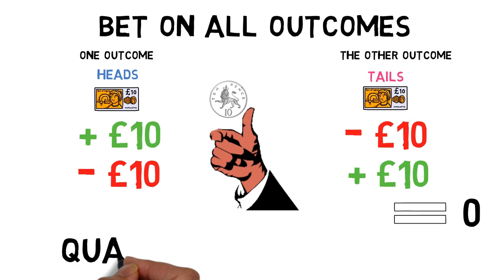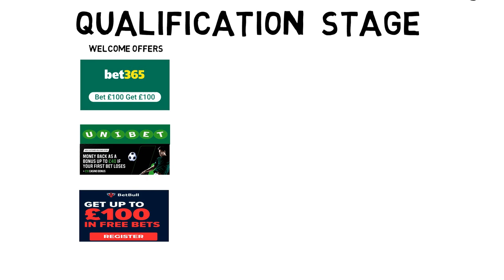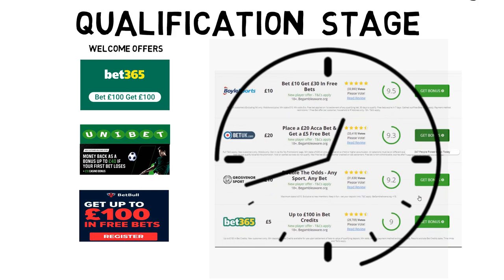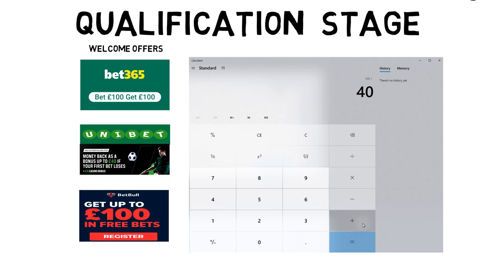This is known as the qualification stage. We use these offers that bookmakers dish out and this is where we fleece them of their free bets. These on the screen are welcome offers, and if you've not signed up to any betting sites before, you're about to have a very good day sweeping these up. There are over 30 bookmakers out there offering welcome offers and it takes roughly 30 minutes to complete one. Looking at these three websites on the screen, we can get £240 worth in free bets.